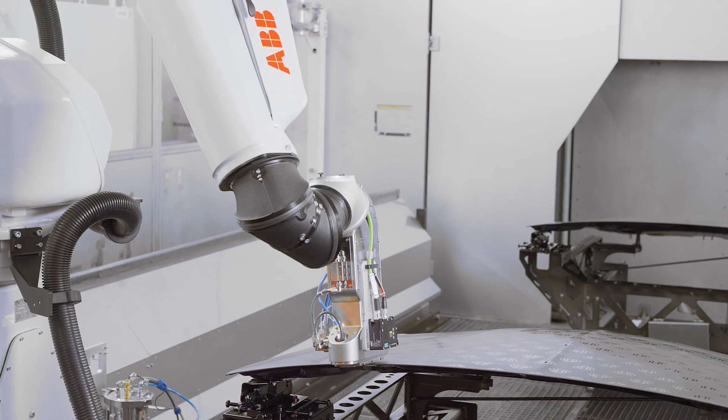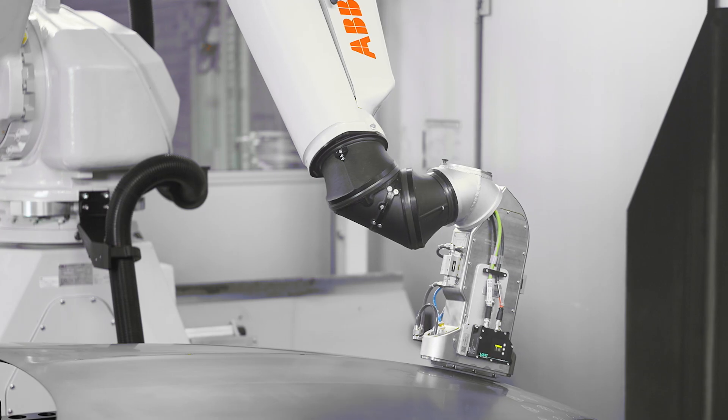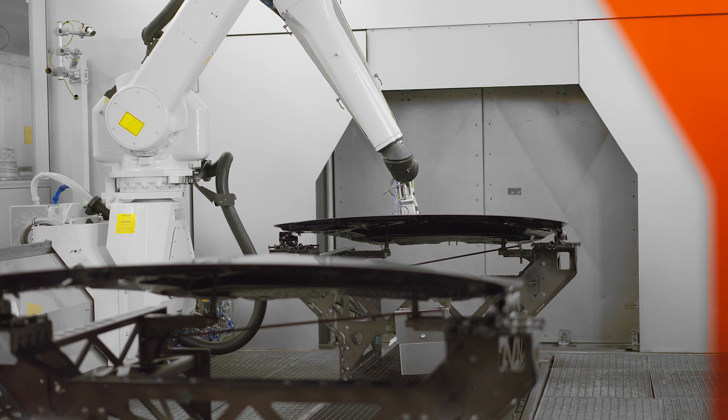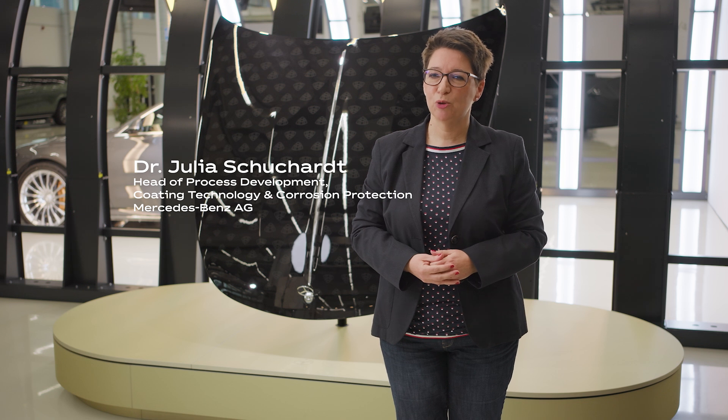With pixel paint, we can create the intricate design elements that customers desire for the vehicle body with maximum precision in just a few seconds. This innovative process takes us to a completely new level in the field of individual painting. High precision paint quality, even for the most complex motifs, and with complete accuracy and repeatability from hood to hood, expands our range of exclusive customer requests and unique design offerings.